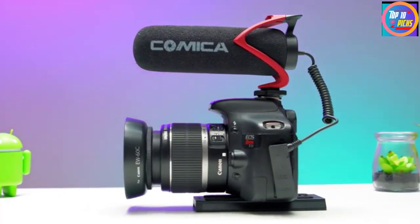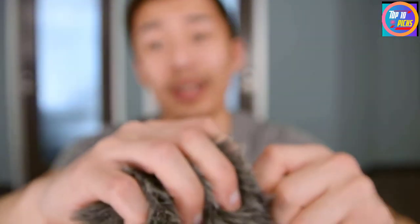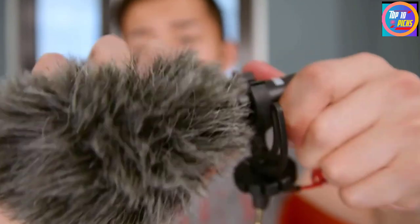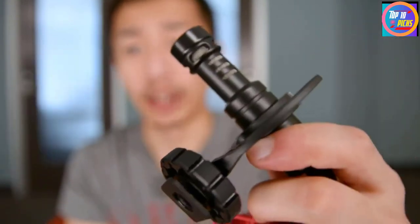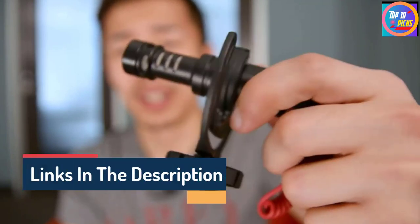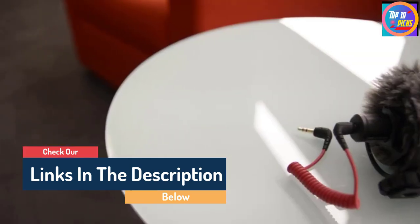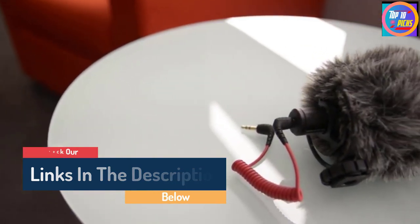Hello guys, today in this video we are going to help you find out the best on-camera mic for vlogging on the market. I made this list based on my personal opinion and tried to list them based on their quality, durability, customer reviews, and more. If you want to see their price and find out more information about them, you can check the links in the description below.